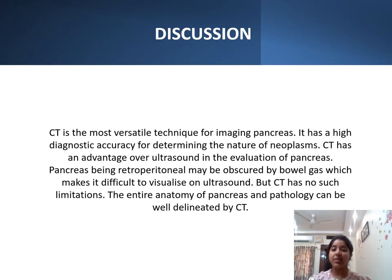CT is the most versatile technique for imaging the pancreas and has high diagnostic accuracy for determining the nature of neoplasms. CT has an advantage over ultrasound in evaluation of the pancreas, as the pancreas being retroperitoneal may be obscured by bowel gases, making it difficult to visualize on ultrasound. CT has no such limitation, and the entire anatomy and pathologies of the pancreas can be well delineated.